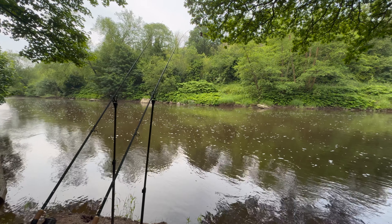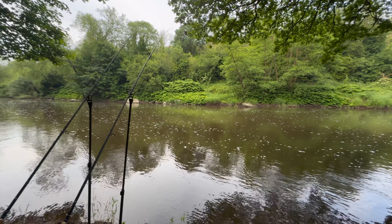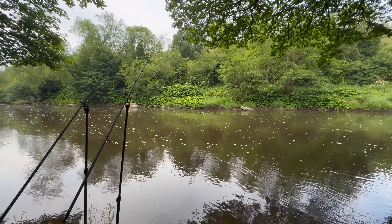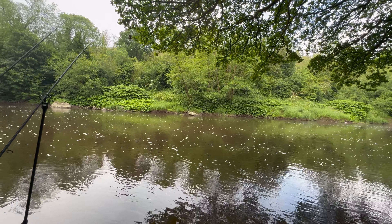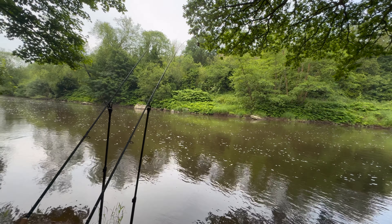Got both rods back out, just targeting about a third of the way across. Going to keep a steady flow of bait going in just to draw a few fish in. Recasting every five or ten minutes at the start of the session just to get a line of bait out there on the line I'm targeting. Hopefully that'll set the session up well and allow us to pick up a few bites over the course of the next few hours.